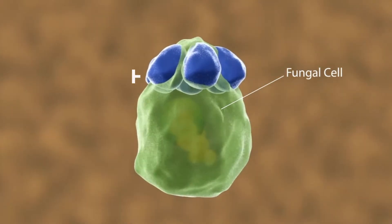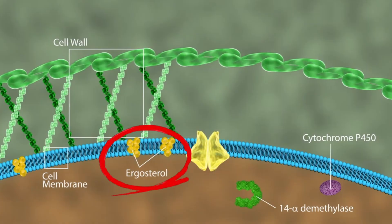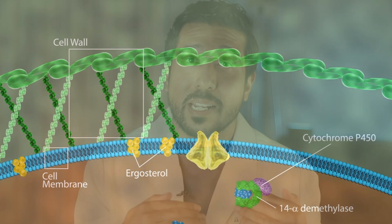Here's how it works. Ketoconazole targets the fungal cell membrane, specifically a component called ergosterol, which fungi need to survive. Without it, the yeast can't grow, so your bumps start to calm down and your scalp or skin feels less greasy. Plus, ketoconazole has some anti-inflammatory properties too, so it can really help calm redness and irritation associated with fungal overgrowth.